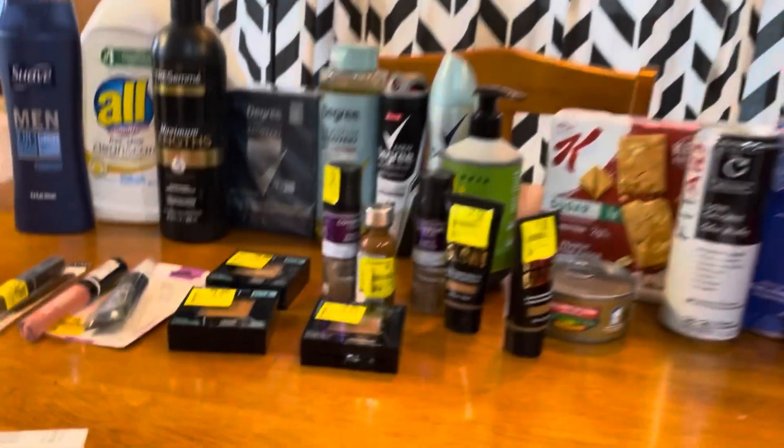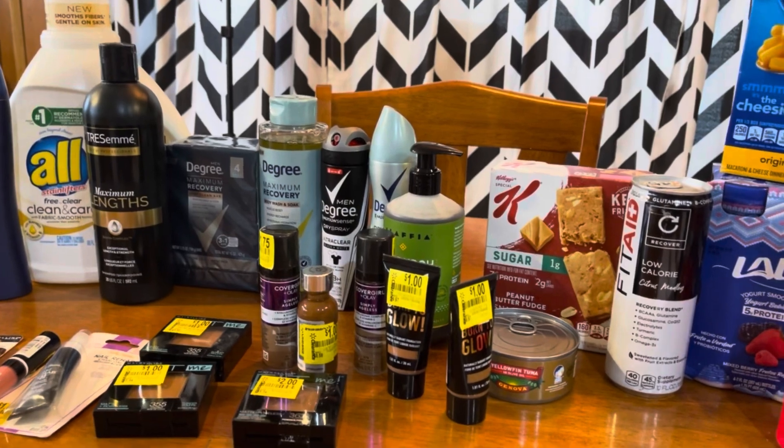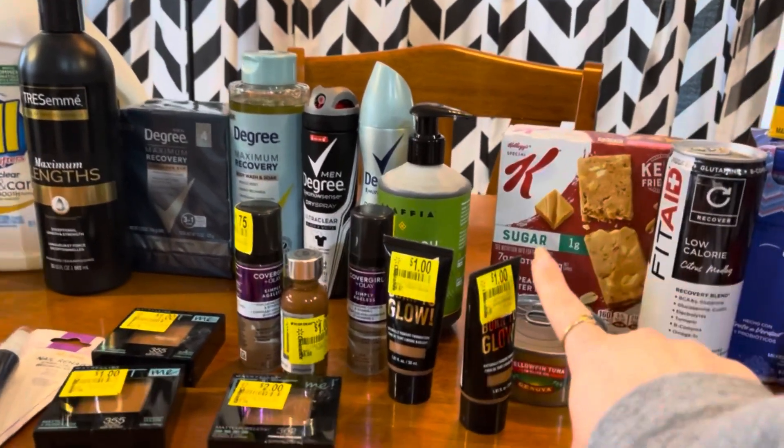Oh my gosh! The clearance saved the day, because this would have been a cost. Super happy.